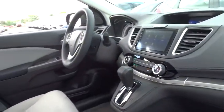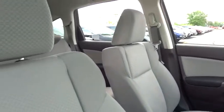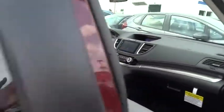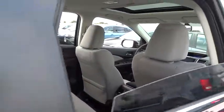Here are some of this vehicle's great options: keyless entry, traction control, stability control, anti-lock braking system, all-wheel drive, steering wheel audio control, backup camera, moonroof, and Bluetooth.